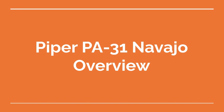Welcome to the Aviation School Channel. Piper PA-31 Navajo Overview.